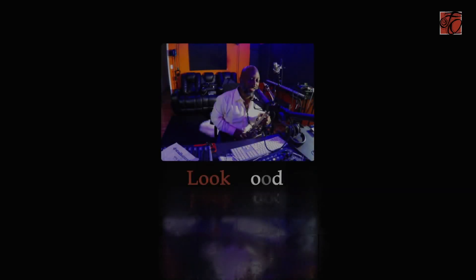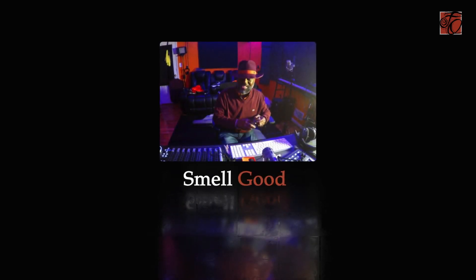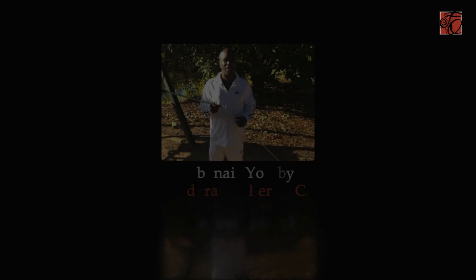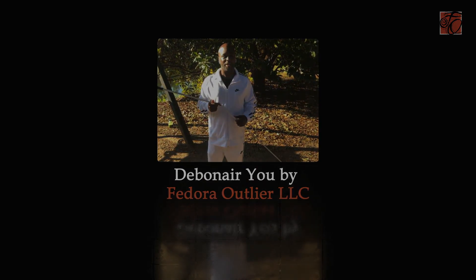Various images of Vashon Jones, an African-American bald man, sitting in his music studio with keyboards, microphone, saxophone, computer screen, and soundproofing on the walls. The words 'Look Good, Smell Good, Feel Good' are attached to each image. Final image shows Vashon outside holding a white cane, wearing all white, with the words 'Debonair U by Fedora Outlier LLC.'